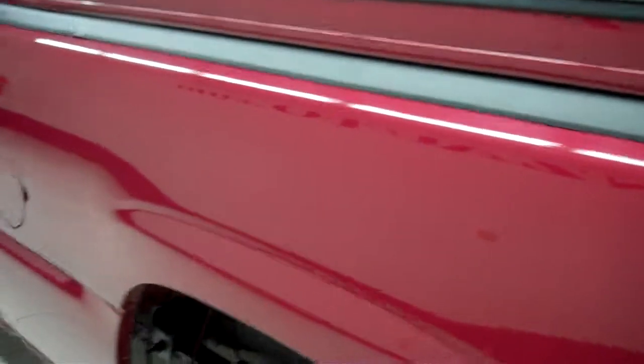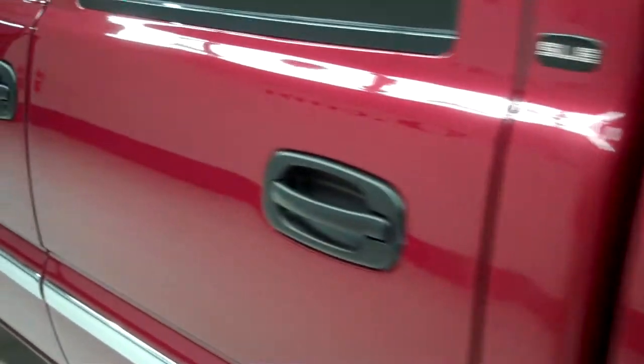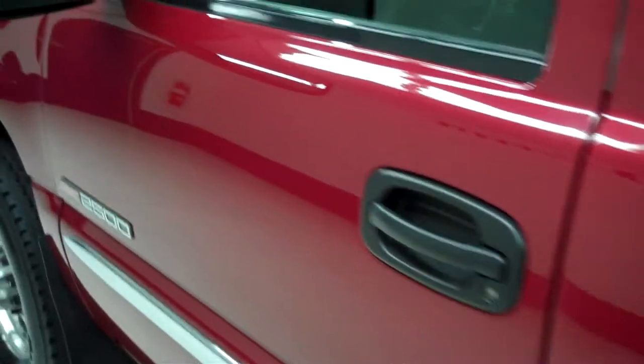On this side, the paint is just as clean and reflective as the other side. No dings or dents on this side either.